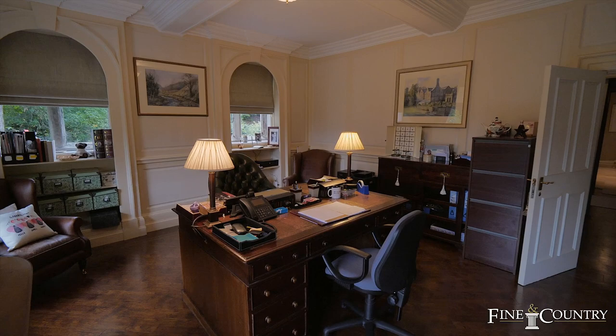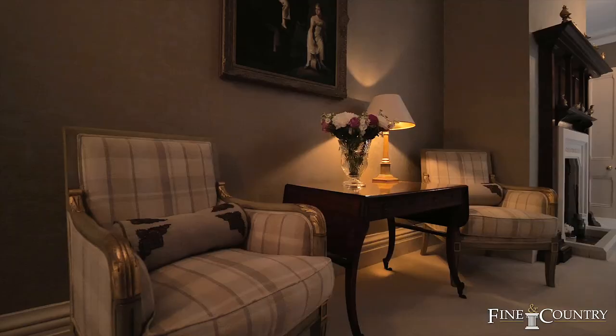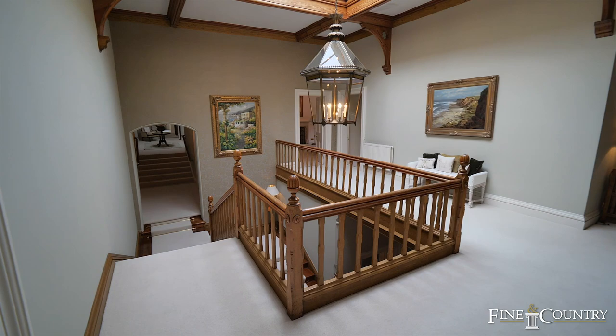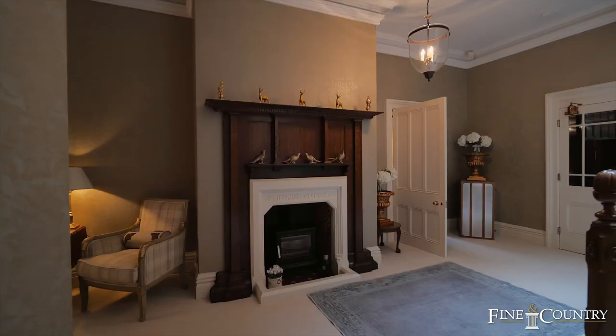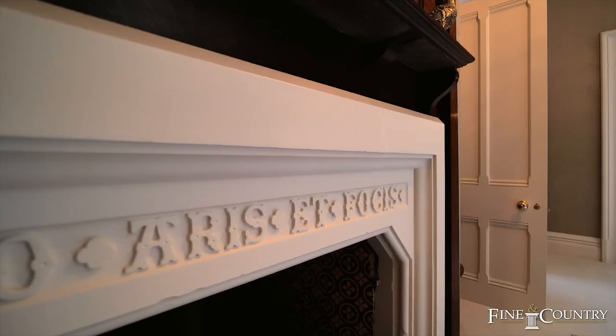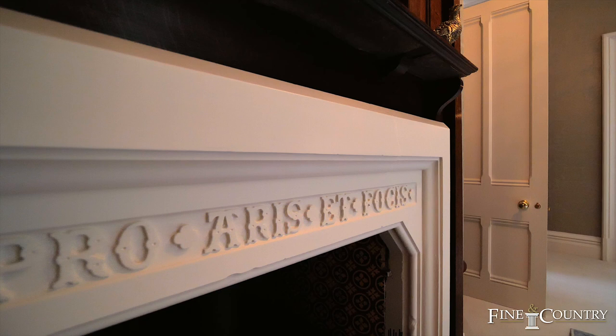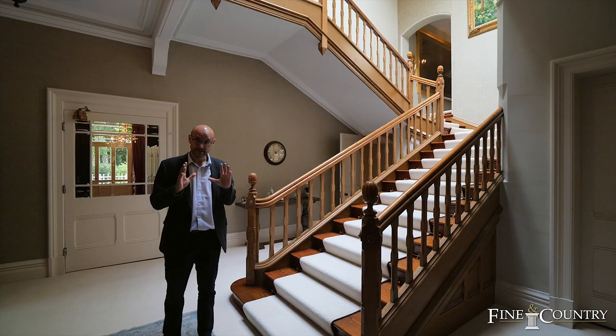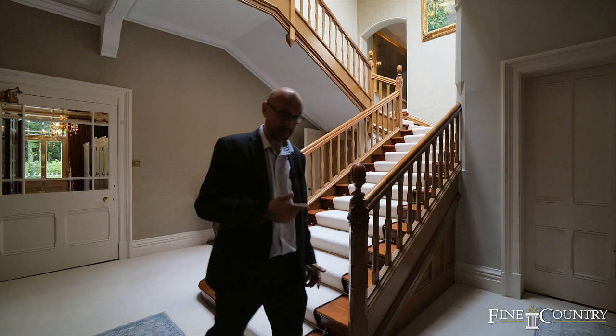This is the main central hallway to the home itself. Look at the staircase — you've got light flooding through the lantern above this main staircase area. There's a log burner too. In total there are seven reception areas that come with the south wing of the hall itself. I'm going to show you upstairs a little bit later on in the video, but for now let's go through and take a look at the kitchen.